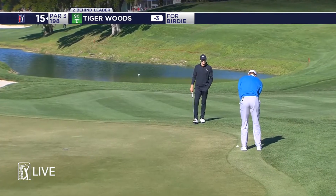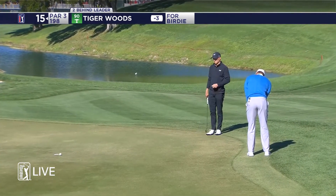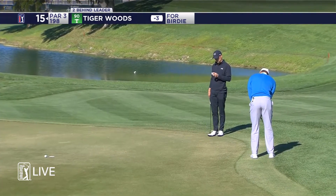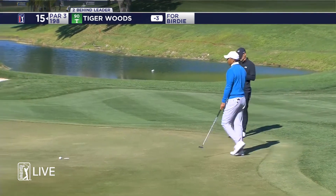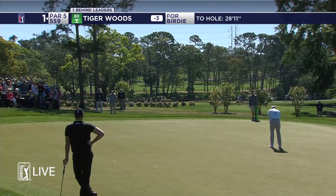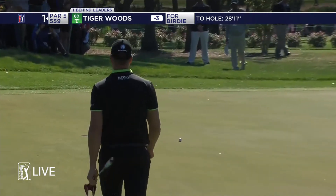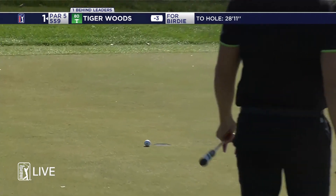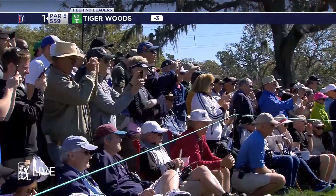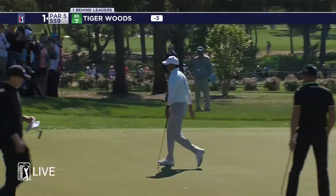Now the chance just off the putting surface at 15 — and this one shocked me. See how shiny the grass is? The grain is going to his right, and at that pace the grain should have grabbed it and taken it to the right. Just didn't work out. Then a 28-footer at the par five first to start his second nine of the day — it's almost like the old Tiger Woods. Even when he didn't make the putt, it looked like it was going in the whole way.